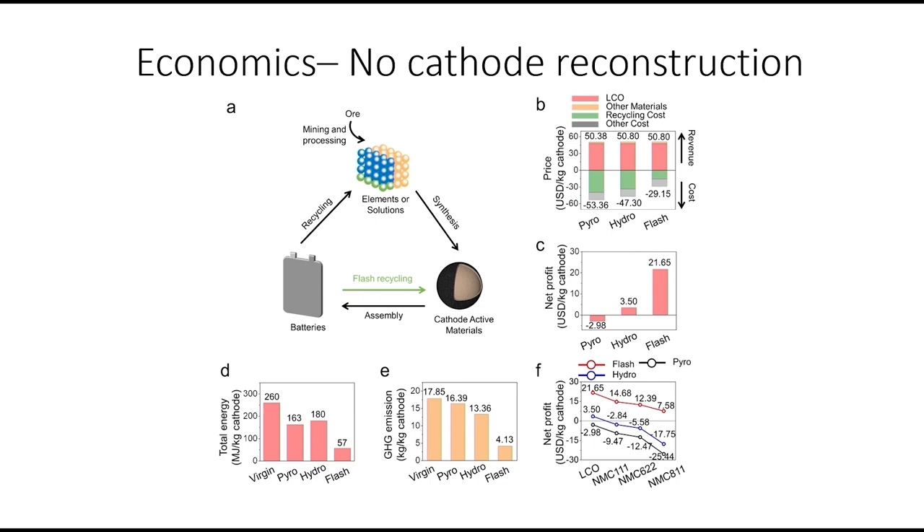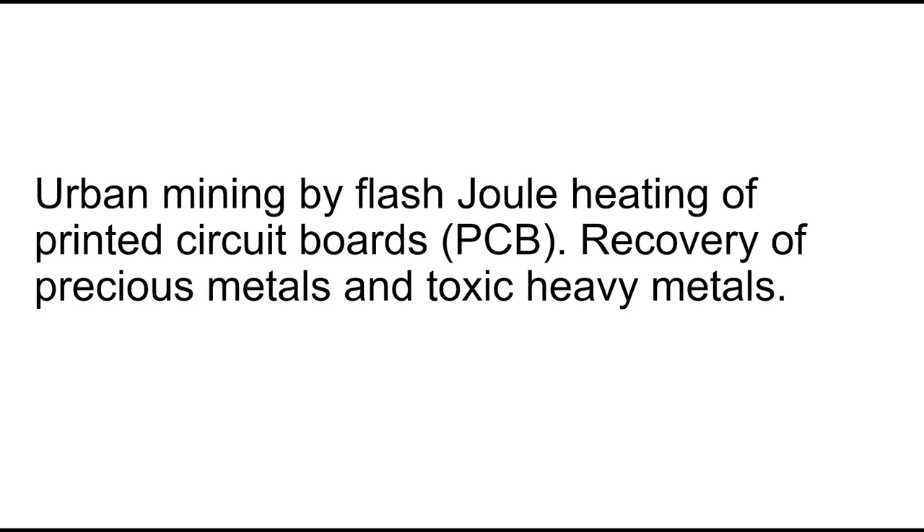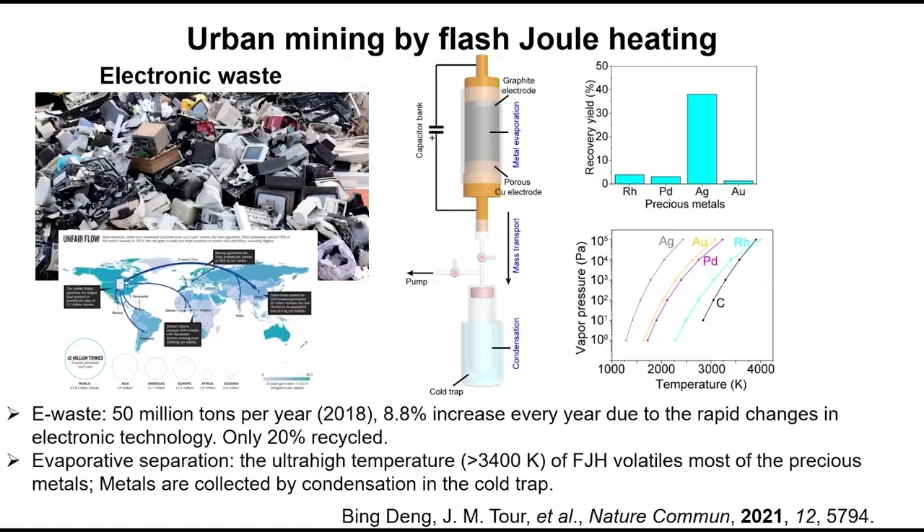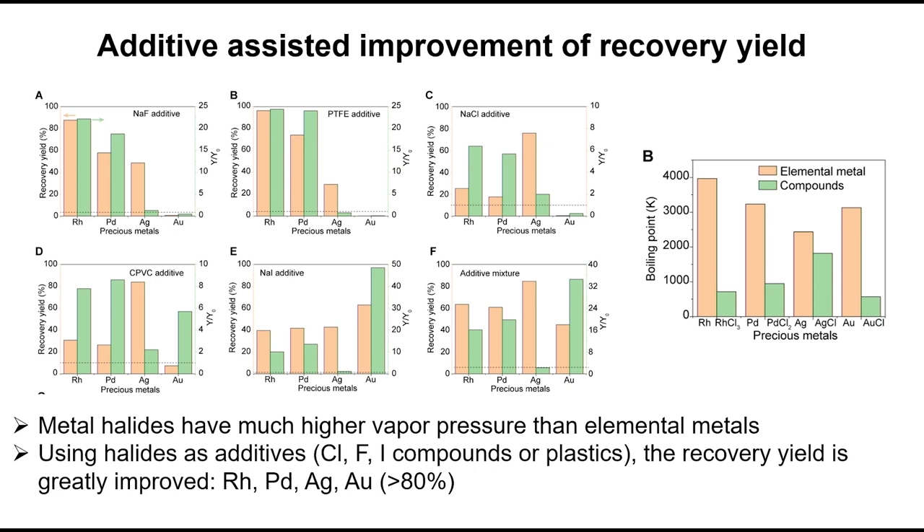We've also done urban mining — we can take printed circuit boards, flash them, and extract precious metals like rhodium, palladium, silver, and gold. We add a little CPVC plastic pipe as an additive, which makes the halogenated elements more volatile so they come out much faster. We can also pull out heavy elements from electronic waste — in one flash we can pull out enough mercury to bring the residue to safe agricultural soil levels according to WHO standards. Cadmium has stricter standards, but three flashes of under one second each achieves it. E-waste is the fastest-growing form of waste at 8.8% increase per year.